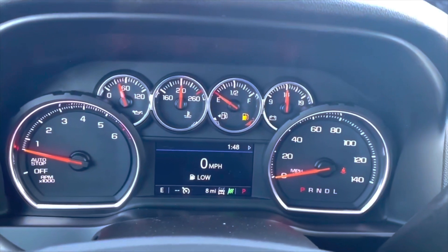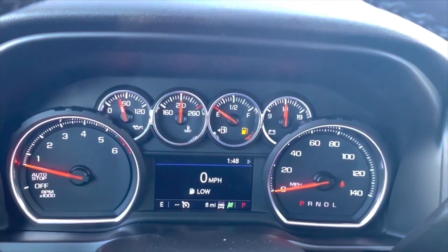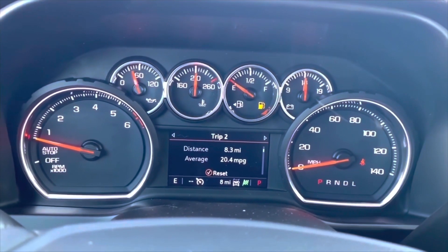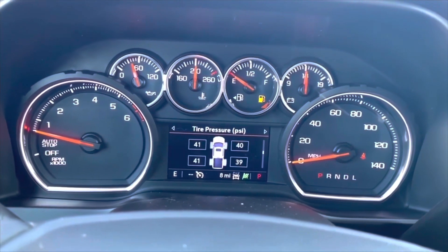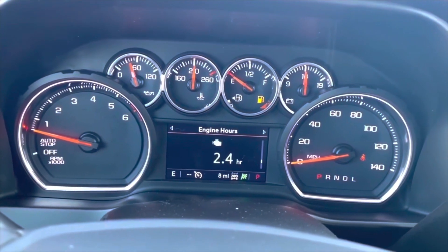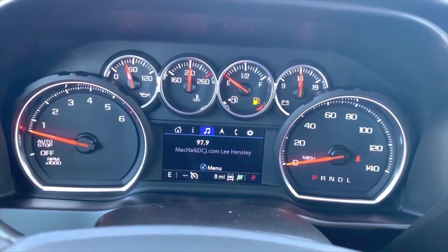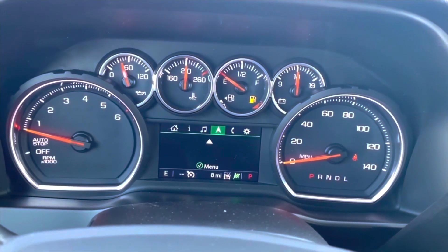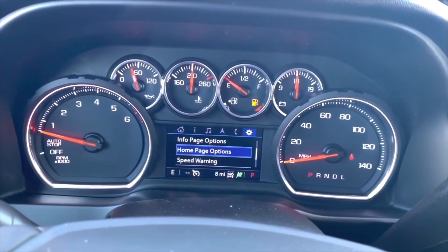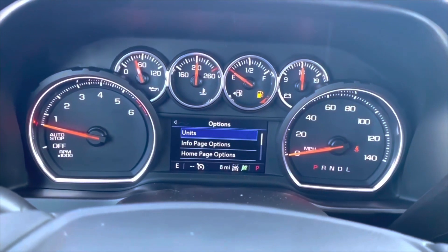On the instrument cluster screen you have your speed and range display. You also have distance, trip A and B, fuel range, oil life, tire pressure, air filter life, brake pads, and engine hours. You also have music, navigation, phone, and settings, as well as speed warning, home page, information page, and units settings.